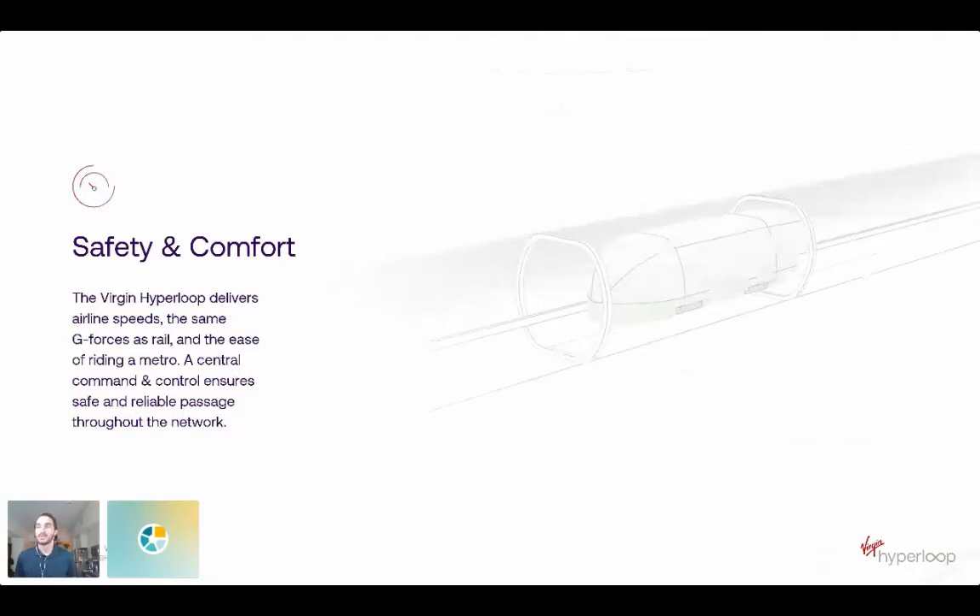Our system is a mass transportation system, and so safety and passenger comfort are paramount to the design. Our system, as we've designed it, is inherently safe. We've got no interactions from weather or other modes of transportation inside our enclosed tubes. The systems on top of and inside our pod are highly redundant, and as everything is autonomously controlled — not only from the pods but from the central command center — there's no operator to introduce human error.